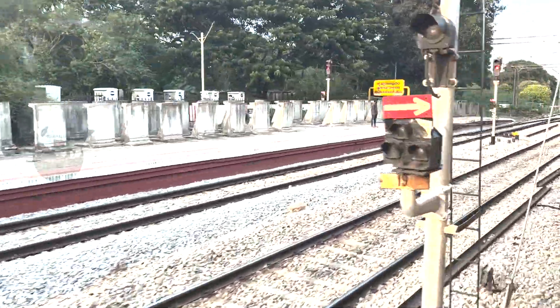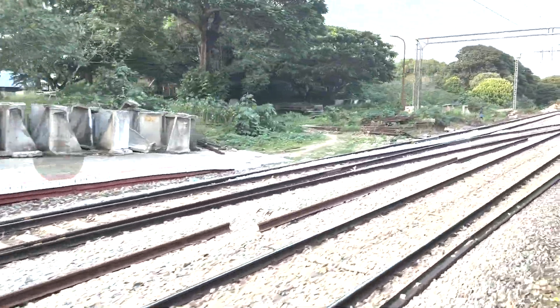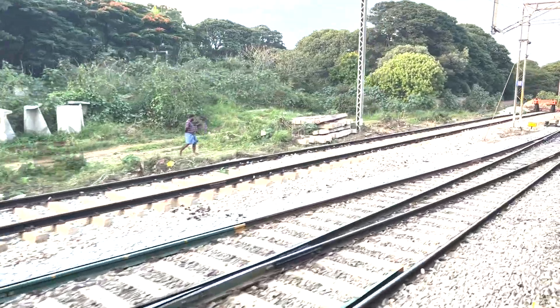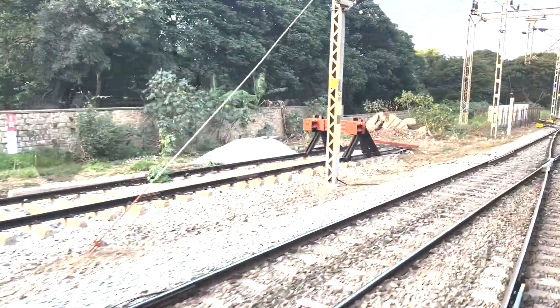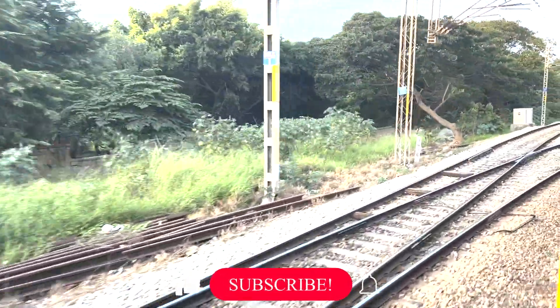Imagine a train passing by at high speed on a solid metal track. The impact forces generated by the heavy wheels could cause severe damage to the track itself. To prevent this, the stone gravels are spread in a well-designed layer below the tracks. This layer acts as a foundation that distributes the weight of the train more evenly across the track.